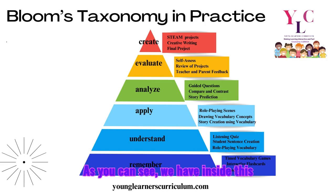As you can see, inside this pyramid are the exact things that we teach and where they fit. We have timed vocabulary, interactive flashcards, and word cards at the Remember stage. Then we move on to listening, student sentence creation, and role-playing vocabulary, which is the Understanding stage. Moving into Application, students engage in role-playing scenes, drawing vocabulary concepts, and story creation using the vocabulary.